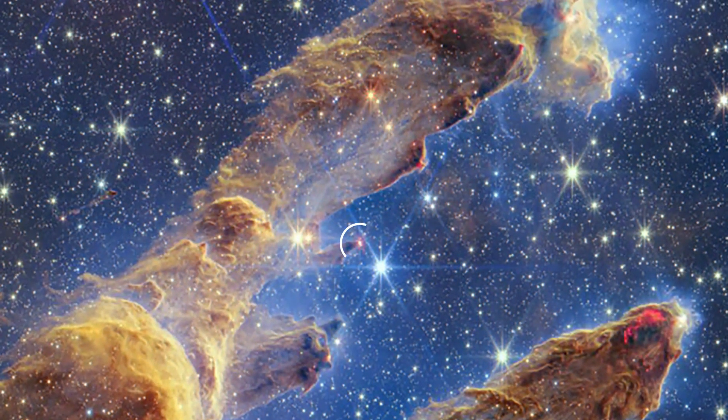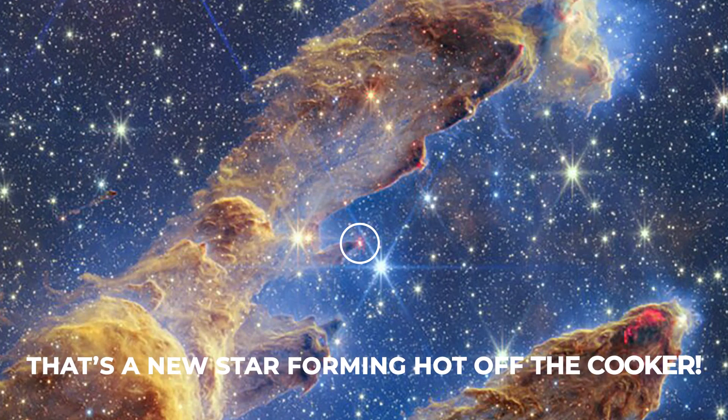See how there's a red dot shining in one of the peaks of the image? That's a new star forming, hot off the cooker.